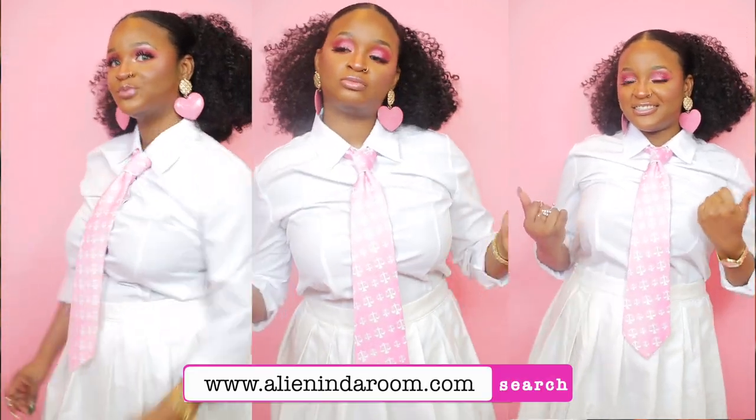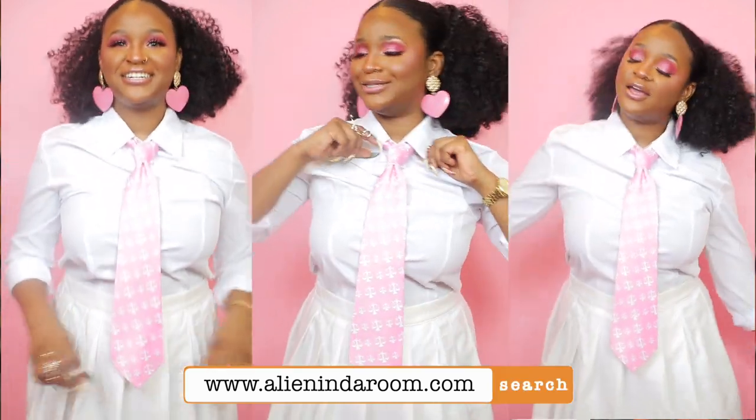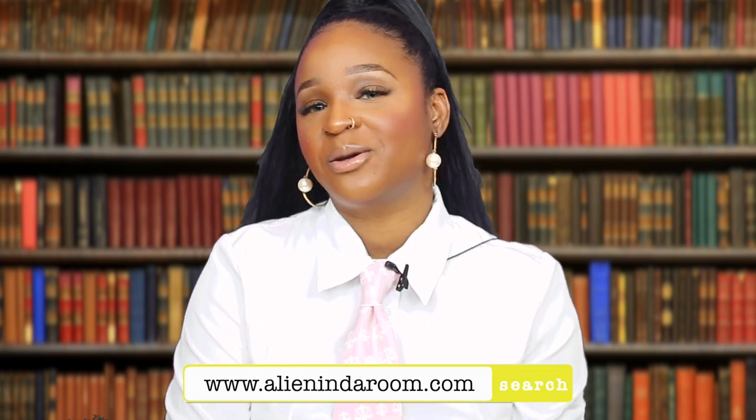A shameless plug — I am wearing my own clothing line today: my Justice is Served tie. It's a baby pink tie with a justice scales pattern. It's available in a darker blue and a black, and it's great for anyone in the legal profession — paralegals, pre-law students, law school students, lawyers. It's available at www.alieninthecourtroom.com as part of the Alien in the Courtroom collection.